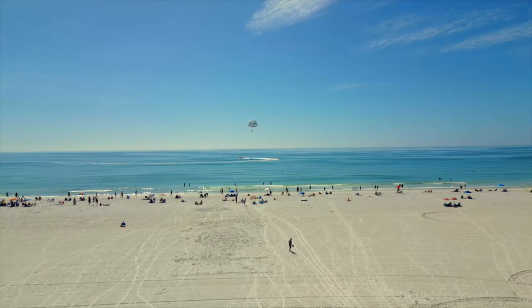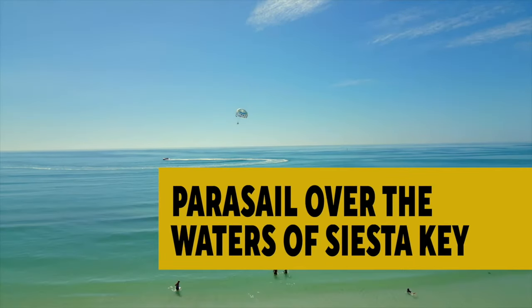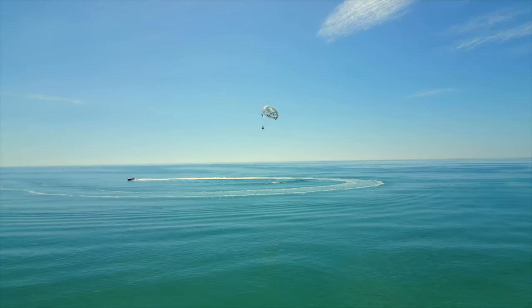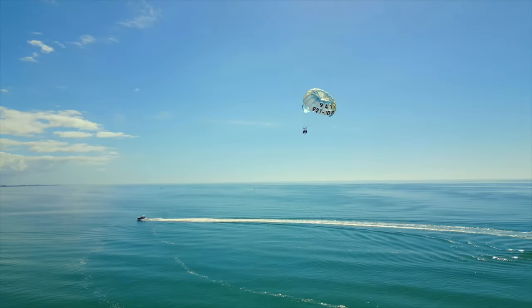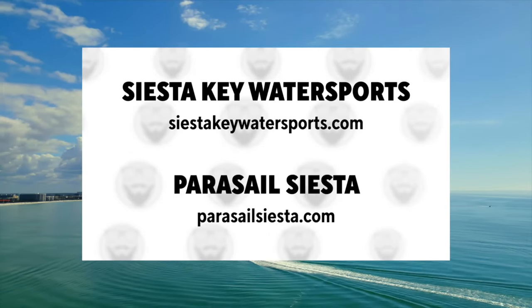Get a bird's eye view of Siesta Key's coastline by going parasailing. You can soar up to 500 feet above the water while attached to a parachute and a boat. Dip your feet in the water or stay dry — it's up to you. Book a parasailing adventure from one of the local operators.